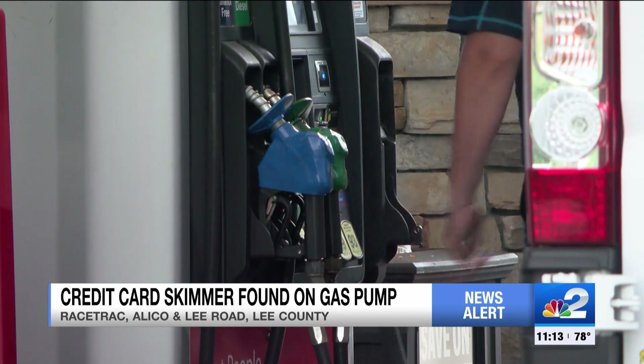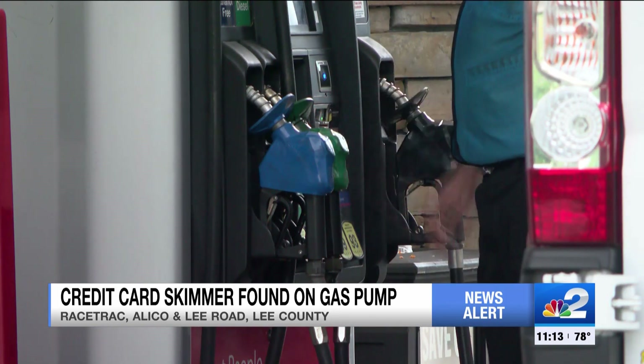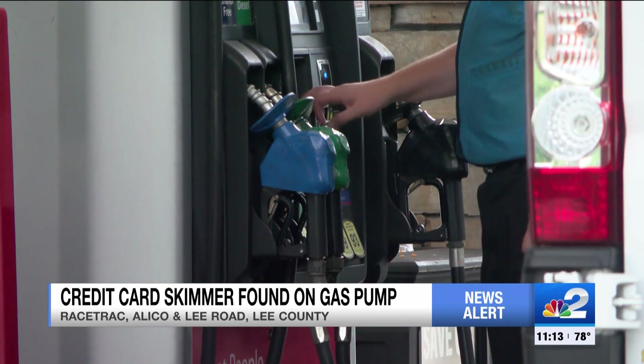I'll definitely end up getting cash — that's probably a safe bet for now. Times are crazy nowadays. Deputies say a man was pumping gas around 5 p.m. on Wednesday when he noticed a small gap between the pump and the keypad.